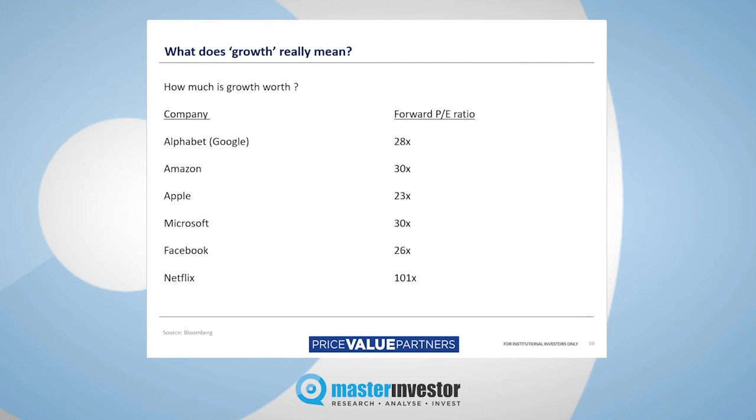As a value investor, I'm focused primarily, if not exclusively, on value from a bottom-up company-specific basis. We tend not to make macro calls about the global economy or macroeconomic events. We tend to look purely at bottom-up value metrics. But here's a little canter through some of the more famous — or for that matter infamous — growth companies and their forward PE ratios.